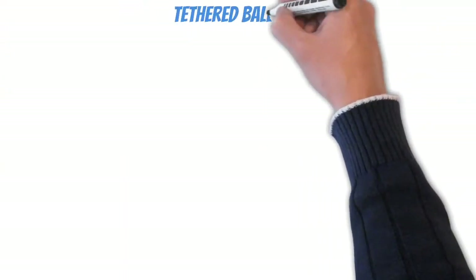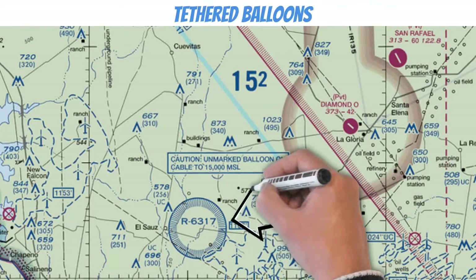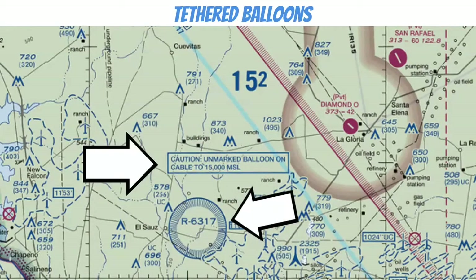The last type of other airspace we'll talk about today involves areas with tethered balloons. Check out this restricted area — there's an unmarked balloon on a cable that extends up to 15,000 feet MSL. You could flip the sectional over for more information, but that tells you everything you need to know. If your plane hits that cable, it could potentially rip the aircraft right in half — and most pilots have a little trouble trying to fly two planes at one time.